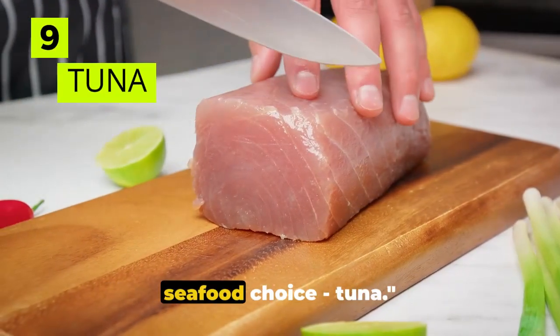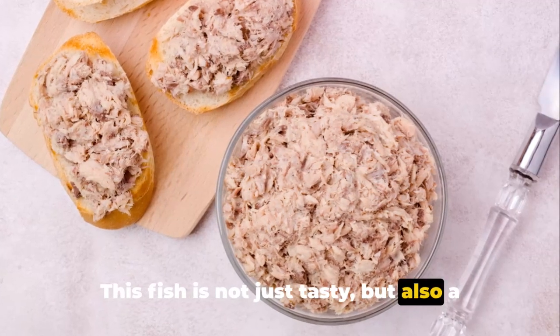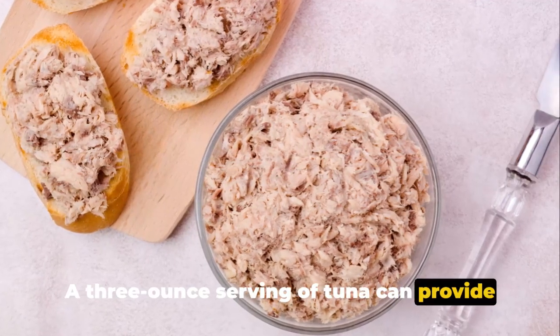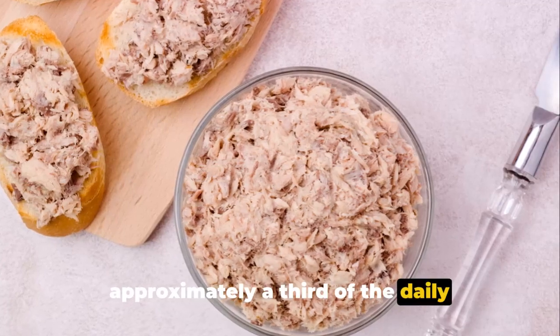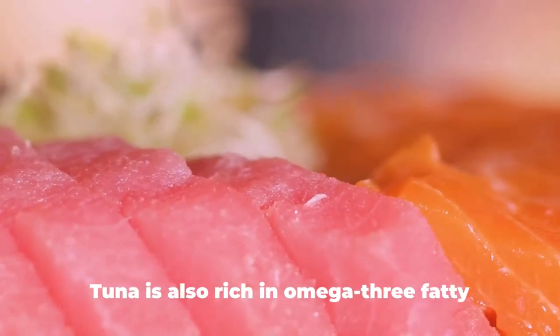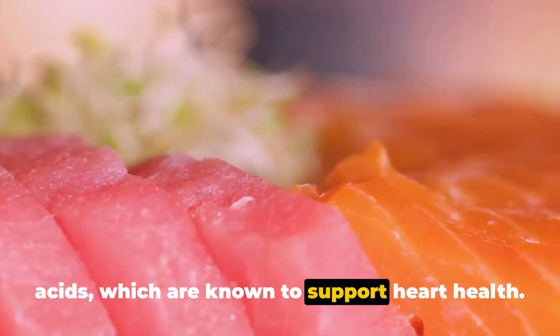At number 9 we find a popular seafood choice: tuna. This fish is not just tasty but also a great source of iodine. A 3-ounce serving of tuna can provide about 50 micrograms of iodine, which is approximately a third of the daily recommended intake for adults. Tuna is also rich in omega-3 fatty acids, which are known to support heart health.